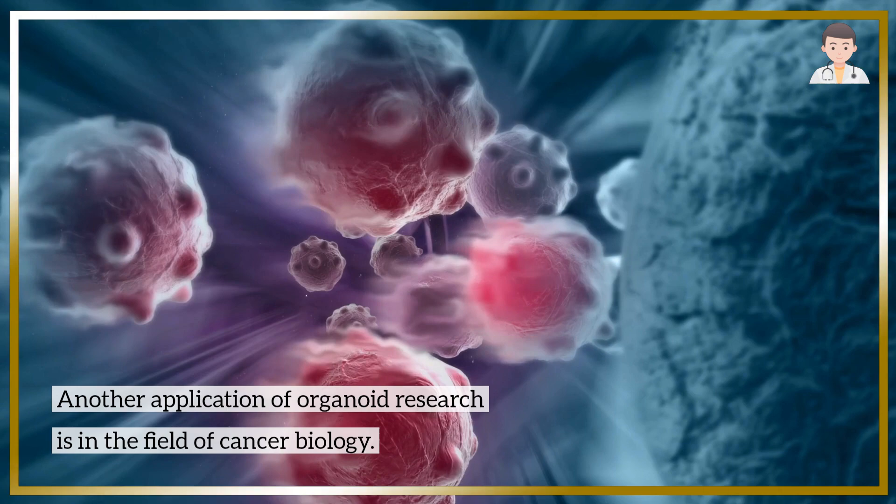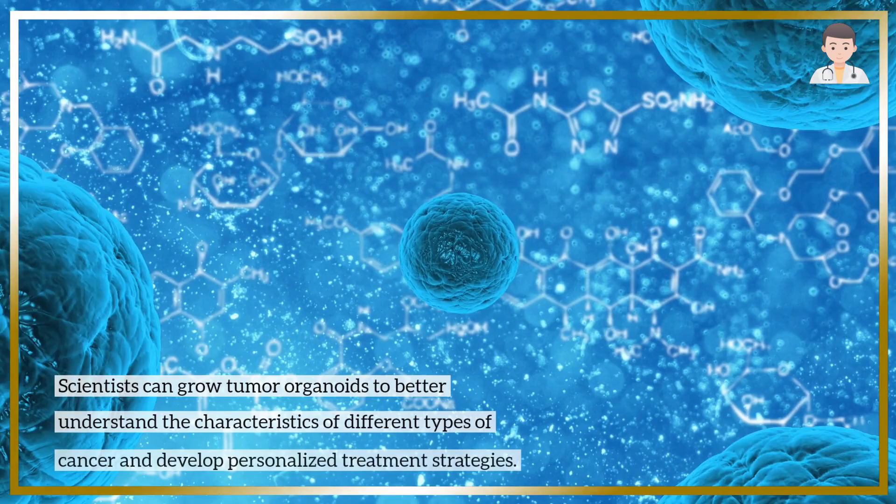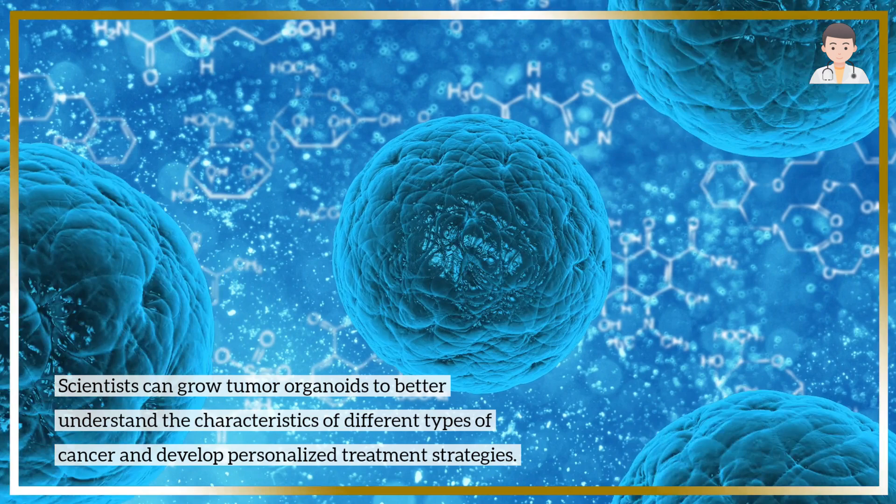Another application of organoid research is in the field of cancer biology. Scientists can grow tumor organoids to better understand the characteristics of different types of cancer and develop personalized treatment strategies.